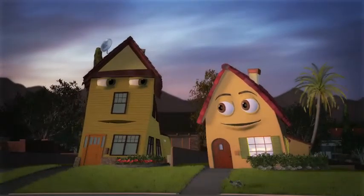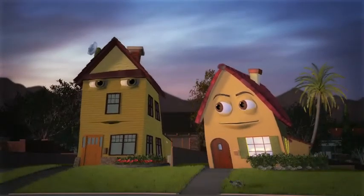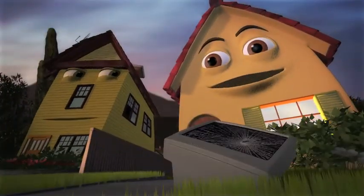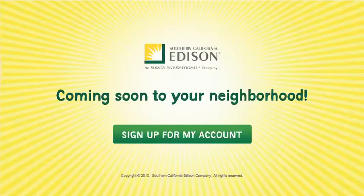So you'll never have a surprise at the end of the month with Edison Smart Connect. That's it! I think his wife just saw the electric bill. Why wait? Use My Account on sce.com today. You can also learn about all the other great programs SCE has, so we can all save energy, money, and the environment.